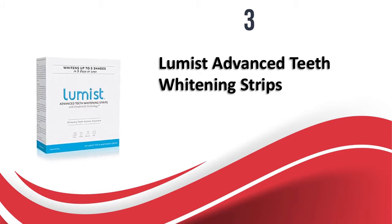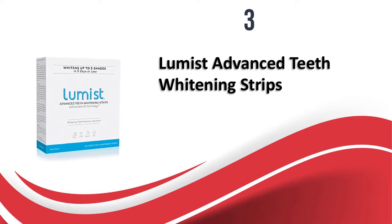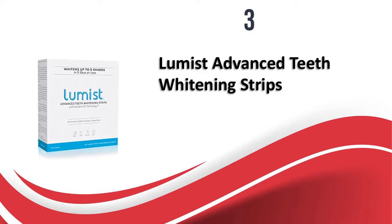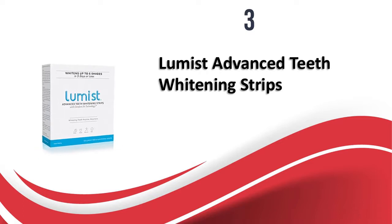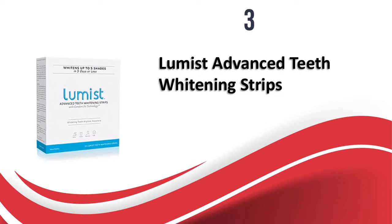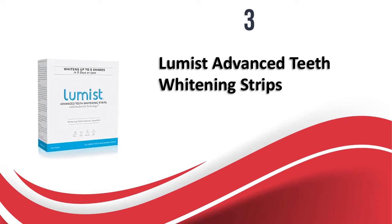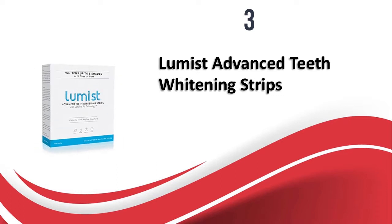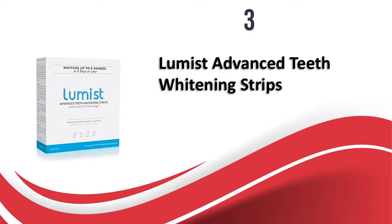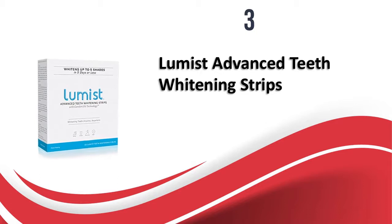The price is moderate — you get 10 strips as opposed to other brands which generally offer 28. These 10 strips are meant to be used over five days, with two strips for upper and lower teeth each day. If you are struggling with yellow teeth and want to get rid of it completely, these strips will work wonders. They are gentle on the teeth and have a fresh minty fragrance.